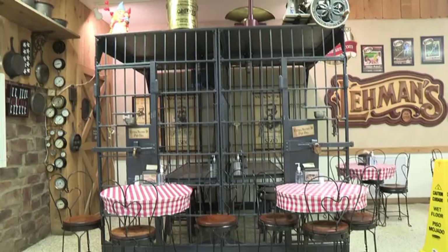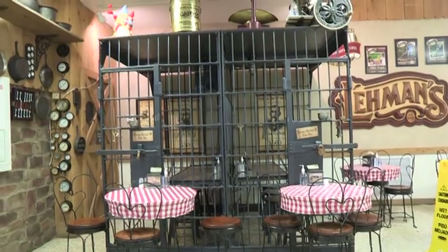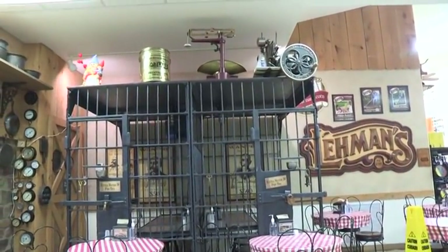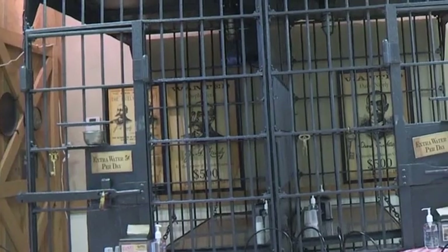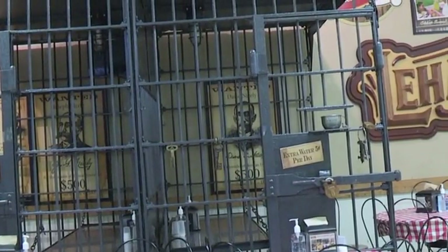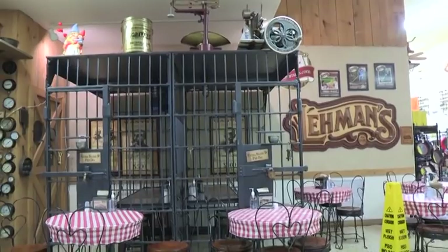And the jail — this was a jail that came from Somerset, Pennsylvania. That was their original jail. The pictures on there are criminals that were originally in that jail. And those were the beds — we used them for tabletops. But that was the actual bed that they had to sleep on.